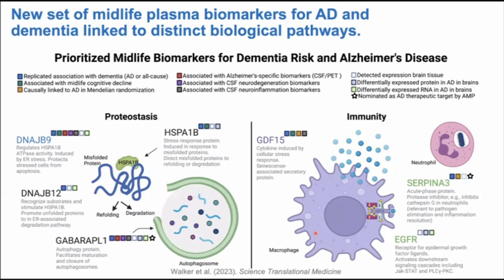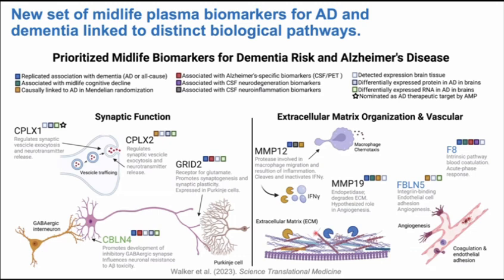Taking stock: we have at least one causal protein, a number of biomarkers validated across cohorts with genetic support from two-sample Mendelian randomization. I think of these as a set of midlife plasma biomarkers for Alzheimer's disease and all-cause dementia that represent distinct aspects of biology beyond amyloid and tau — for which we also have very good plasma biomarkers. The disease process itself is heterogeneous, and if we can understand the degree to which proteostasis, immune function, synaptic function, vascular and ECM organization are dysfunctional ahead of dementia onset, that may help us stratify people for individualized therapeutics in addition to recently approved anti-amyloid therapies.